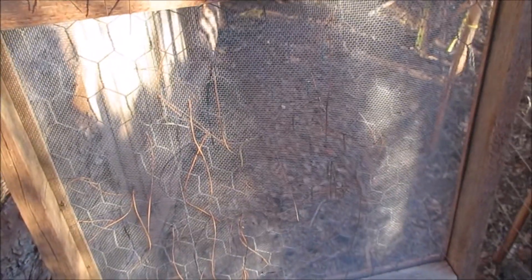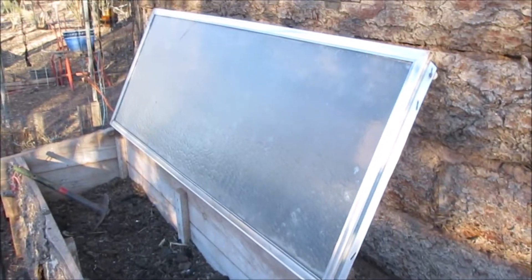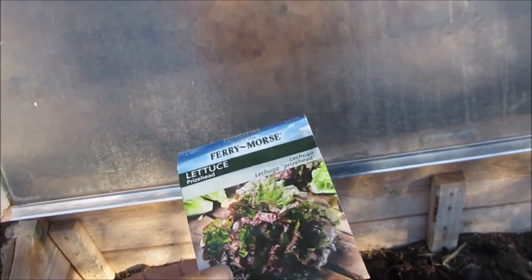Bill put window screen on it so no mouse can crawl through the holes, which works out really well. During the day that'll be on there and at night it'll be shut. I found this packet of seeds — I thought I had more but I only have a few.